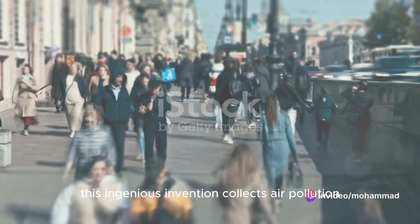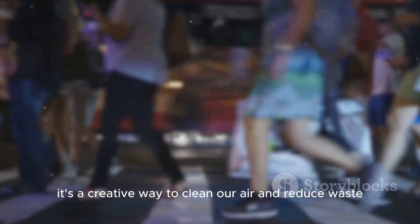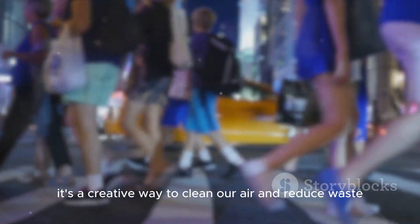Number 8 introduces us to Air Ink. This ingenious invention collects air pollution, processes it, and turns it into safe, high-quality ink. It's a creative way to clean our air and reduce waste, one stroke at a time.